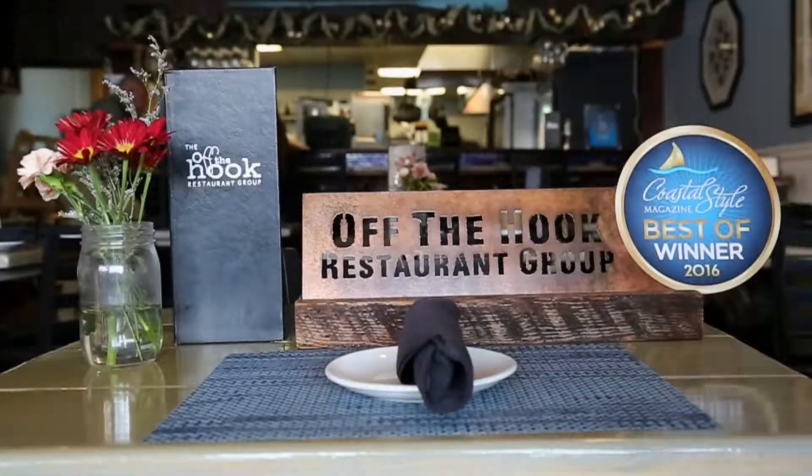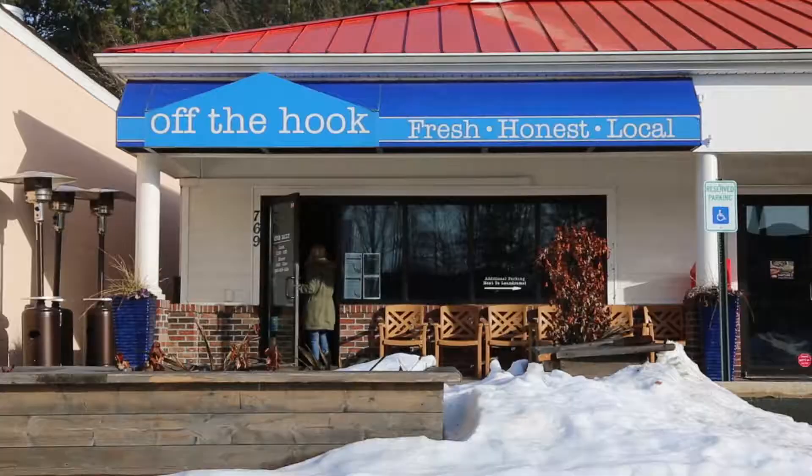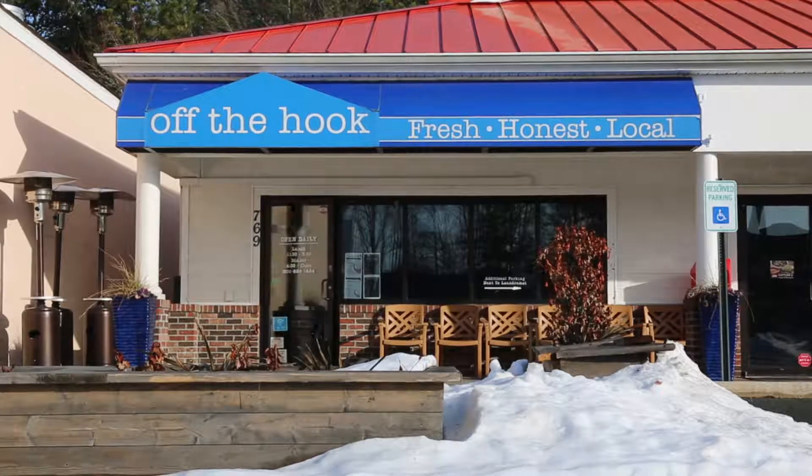Off The Hook is actually our first location that we ever opened, so I feel like it was always really important to make a statement here. The size gives us the opportunity to be really creative and innovative, and that's why people keep coming in our doors — because we're there for them and they're there for us, and that's the way it works.